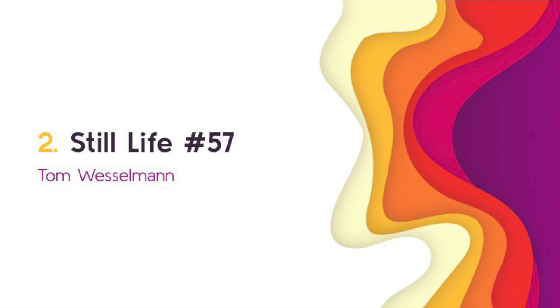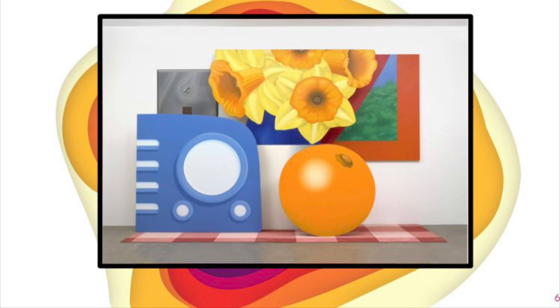For my second piece, I'm going to be talking about Still Life No. 57 by Tom Wesselmann. It was created from the year 1969 to 1970. It's oil paint on canvas, and it's six different pieces put together. You can't tell from the picture, but the carpet is real carpet that Tom Wesselmann painted over. I really personally like this piece because I like the contrast between the different colors. I also like how the orange is shown from a different perspective than the washing machine.